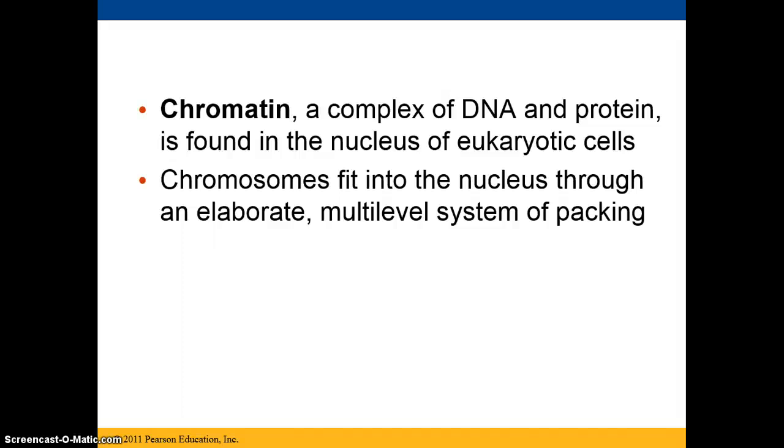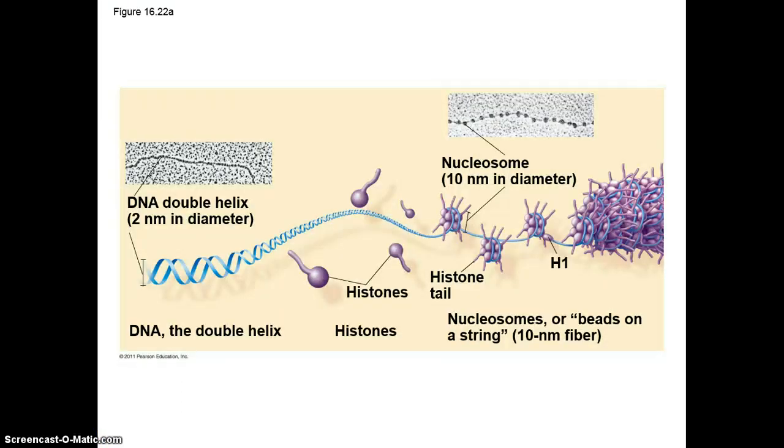Chromatin, which is a complex of DNA and protein, is found in the nucleus of eukaryotic cells. Chromosomes fit into the nucleus through a multilevel, very elaborate system of packing around proteins. The histones are the proteins that the DNA gets wrapped around, and then the histones wrap around themselves so that the DNA is very elaborately coiled.